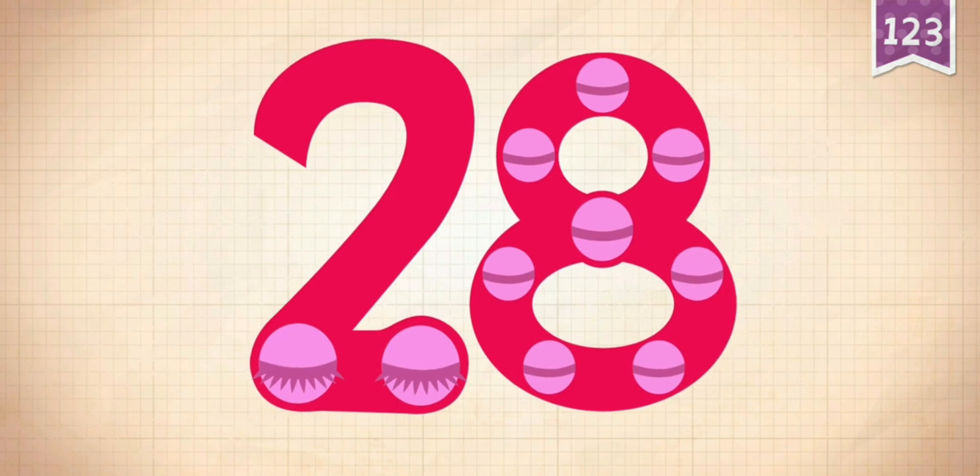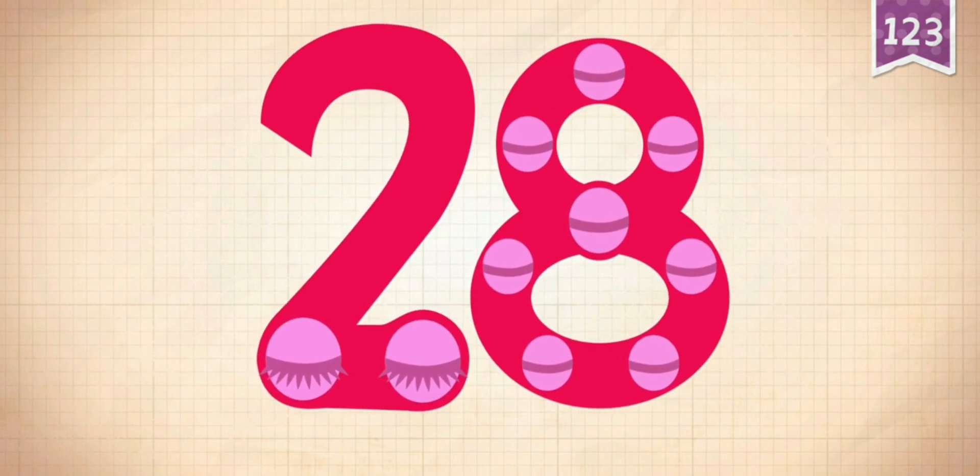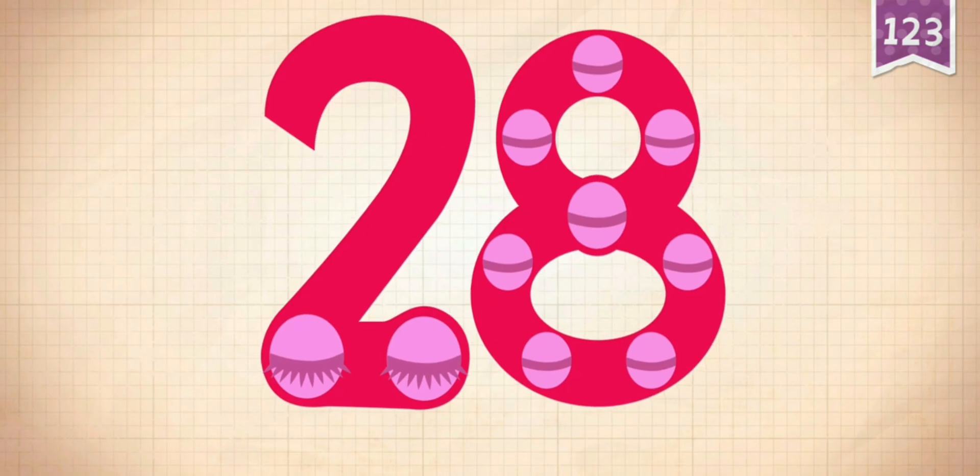8 plus 20 equals 28. Touch the monster's eyes to wake it up.